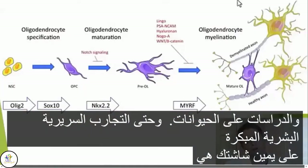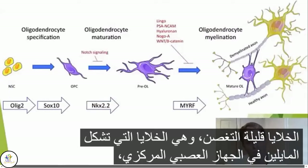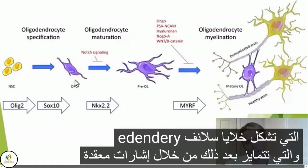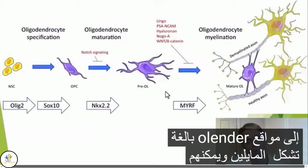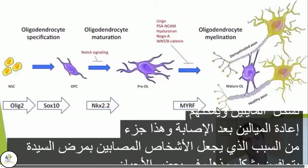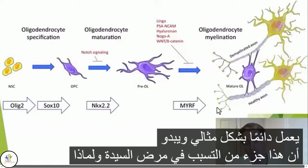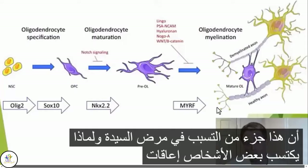On the right of your screen are oligodendrocytes, the cells that form myelin in the central nervous system. Like all cells, they come from stem cells, which form oligodendrocyte precursor cells, which then through complicated signaling differentiate into adult oligodendrocytes, which form myelin. They can remyelinate after injury, and that's part of the reason people with MS sometimes make prodigious recovery, but it doesn't always work perfectly, and this appears to be part of the pathogenesis of MS and why some people acquire disabilities over time.